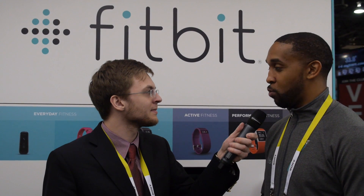The Charge HR is available now following yesterday's announcement, first on Fitbit.com and later at major retailers, priced at $149.95.